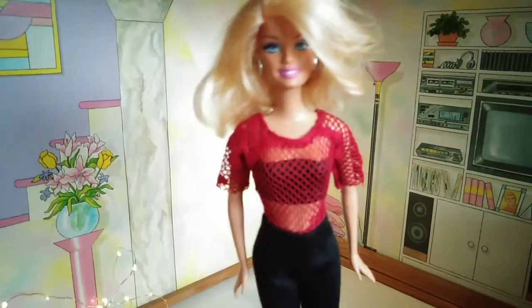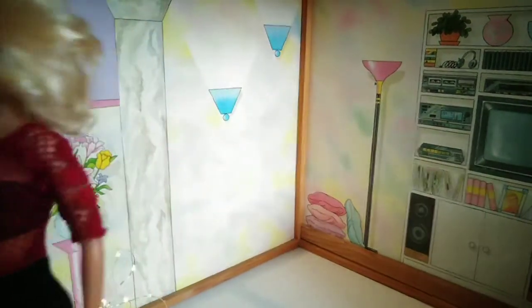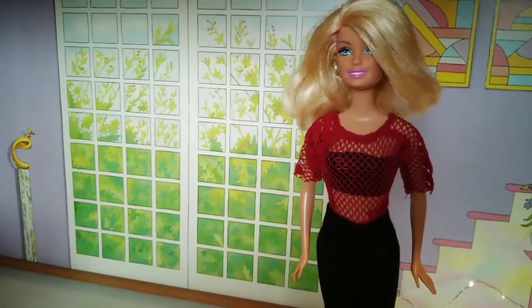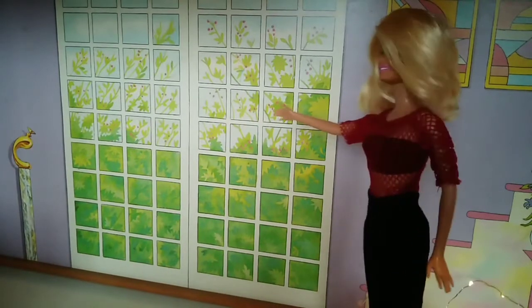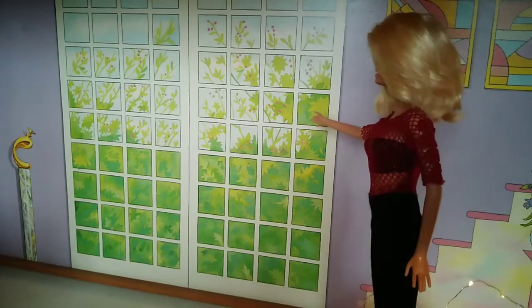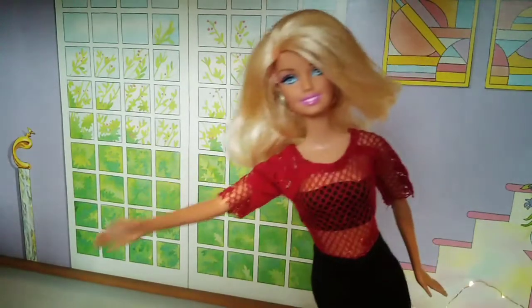Now we're going to the other side of the room. On this side you can watch outside through our beautiful garden. Is it beautiful? Yes it is!